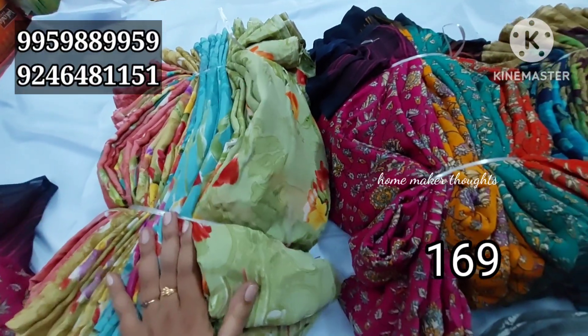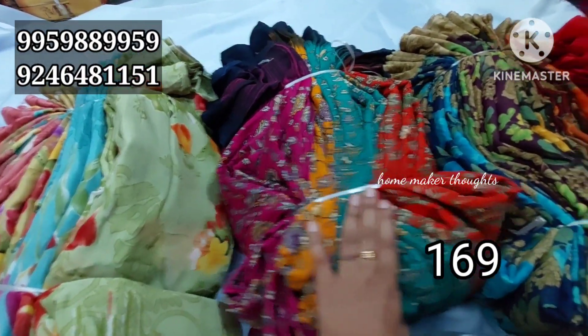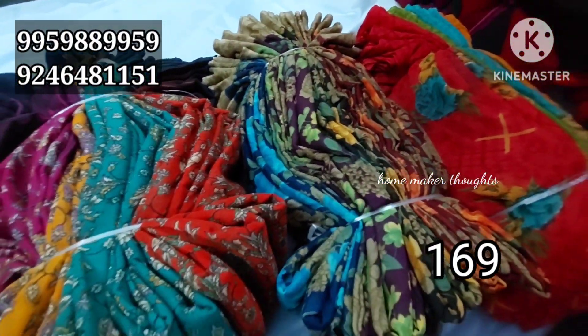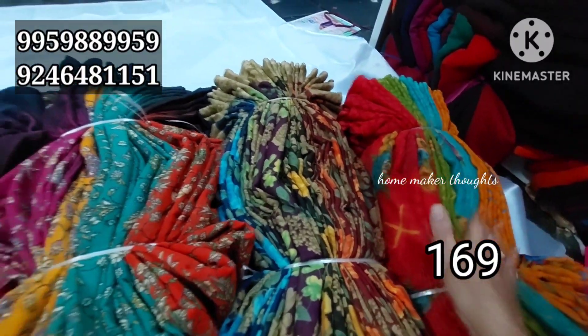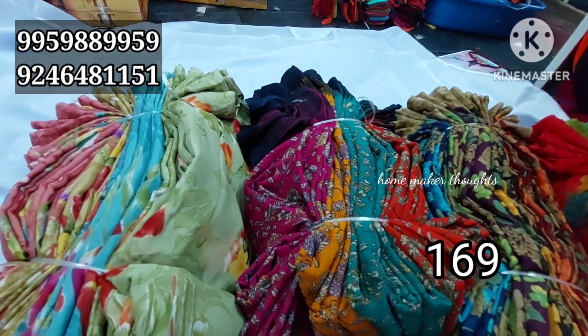It is a light color combination with dark colors. There are different colors available. Each bunch has 4 colors and is only 169 rupees.